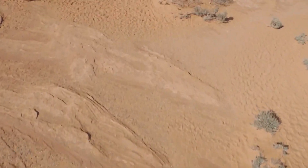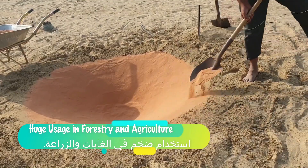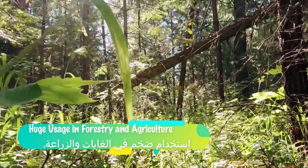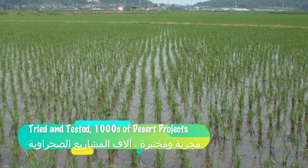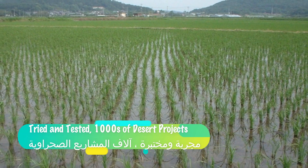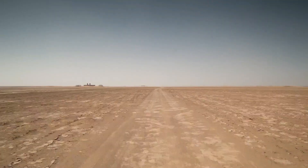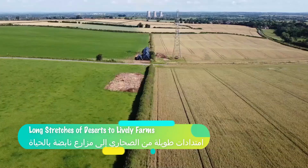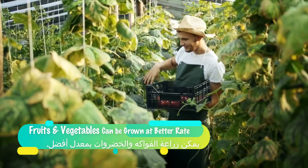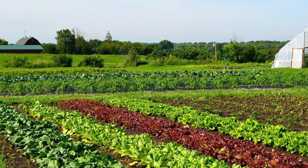This product has a multitude of uses in the fields of forestry and agriculture. With this tried and tested product, entire rice fields can be cultivated with substantially improved growth. Long stretches of uncultivable deserts can be transformed into lively farms, and fruits and vegetables can be grown at a better rate and in higher quantities.